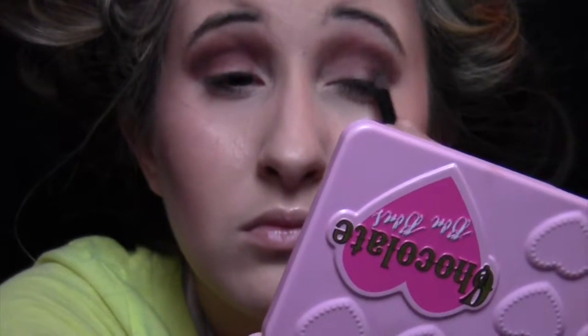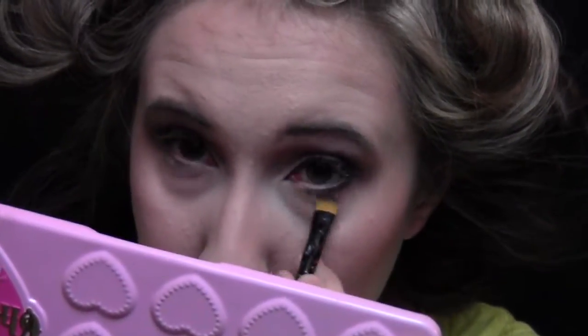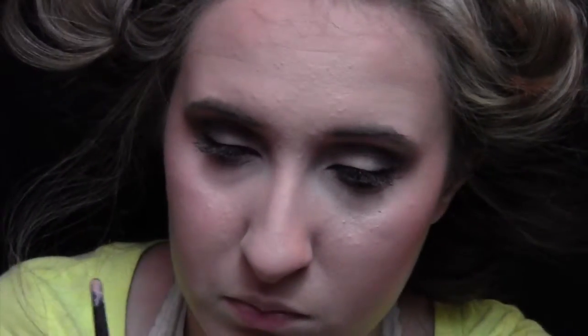Now taking my favorite eyeshadow of all time, the NYX Dance of the Tides, and placing that right above the crease — I think it just gives a really nice warm look to the eyes. And then taking Carbon by MAC and a small pencil brush, I'm blending that right into that V shape to really get that sultry, sexy look. Now I'm taking that yellowy color and placing that on my lids, and then taking all the browns and black and just smoking out my lower lash line to really tie in that sultry look.